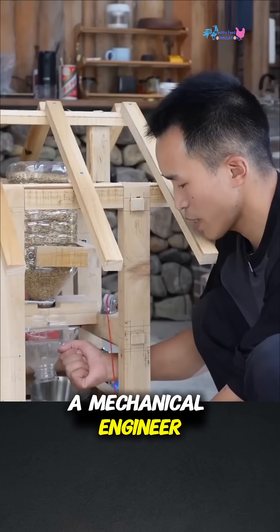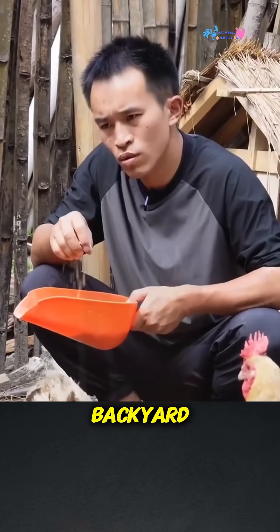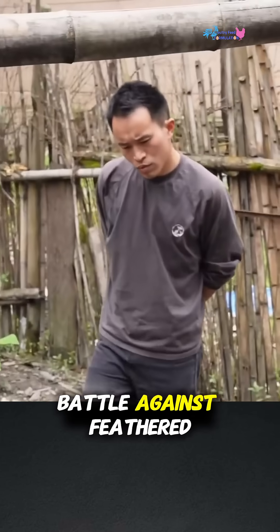Meet our hero, a mechanical engineer who decided to take on the wild world of backyard chicken farming. What started as a simple hobby quickly turned into an epic battle against feathered freeloaders.